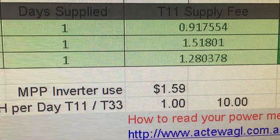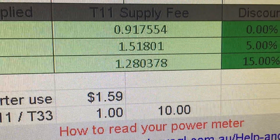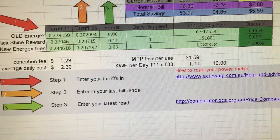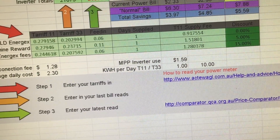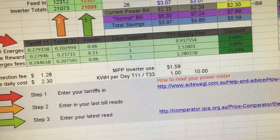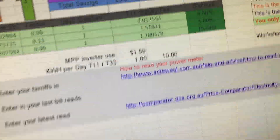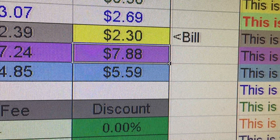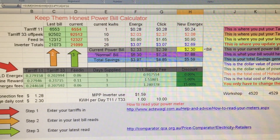My MPP unit produced $1.59 worth of electricity. So the average daily cost is $2.30 — not bad — plus $1.28 for the connection fee, which is unavoidable since this system isn't big enough to go fully off-grid. Basically, in one day I saved $5.59 from my off-grid setup, which is pretty cool.